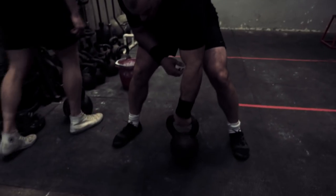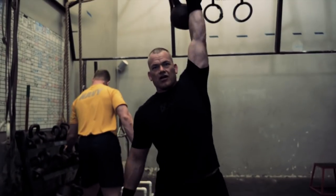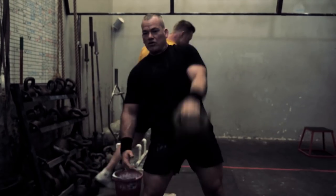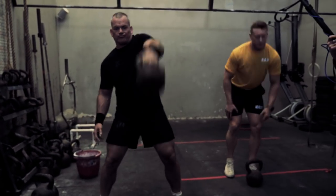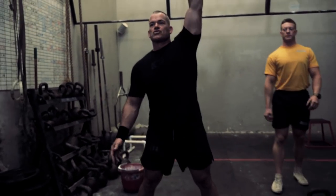I was just warming up here, but this right here — this is a kettlebell snatch. It's a good movement, really a good full-body movement to work through. That's a solid one.